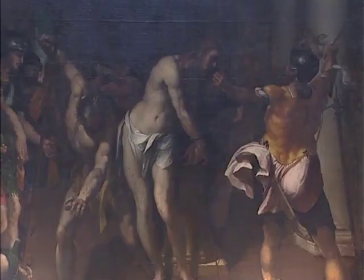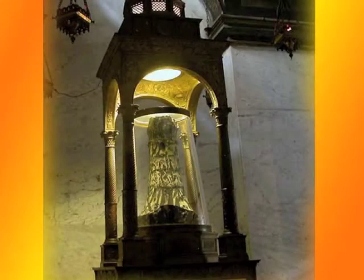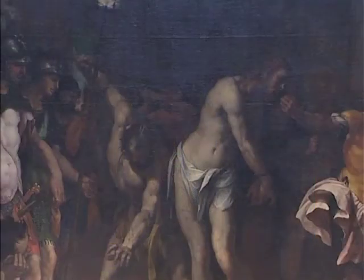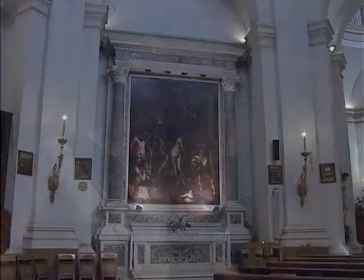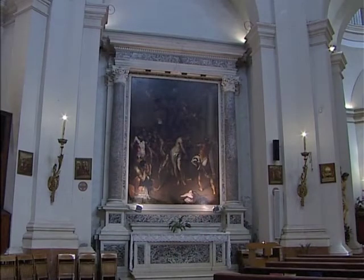Intorno alla fine del Cinquecento questa sacra reliquia era particolarmente venerata: era stata portata a Roma e tutt'oggi può essere vista nella chiesa di Santa Prassede. Gestualità e forte espressionismo sono importanti in questa fase della storia della chiesa, perché ci troviamo nell'epoca della Controriforma: l'immagine doveva avere un forte impatto sull'osservatore, sul fedele, per muovere la sua devozione.